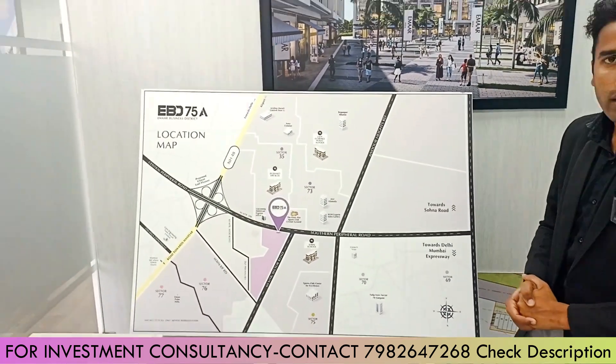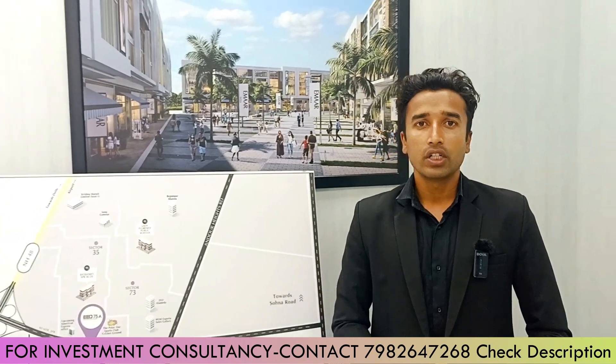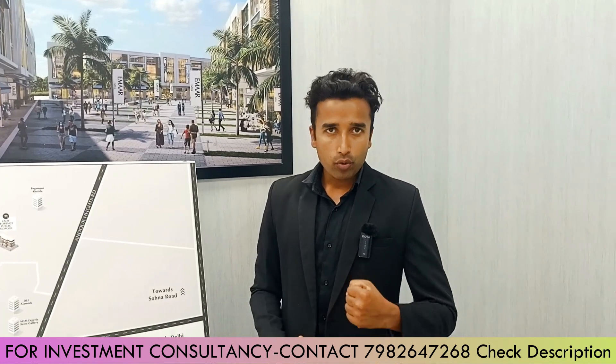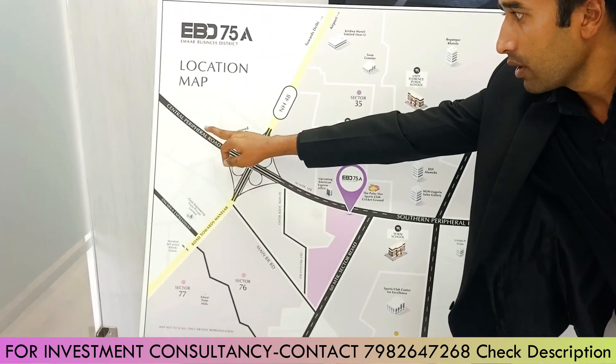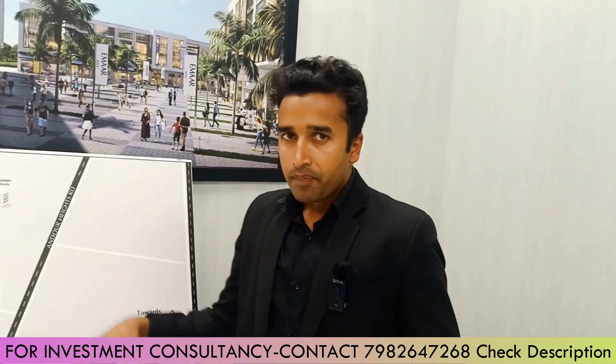The payment plan is very flexible — an 80:20 payment plan. You can call and discuss the costing. If you look at the SIO plots, the government has given floor-wise registry approval, so you will find benefits when you purchase and construct. You can find the concept of the building and construction without construction as well. You can discuss the rate on call.